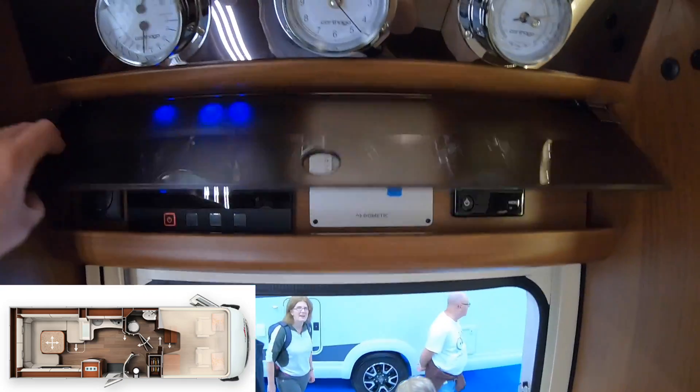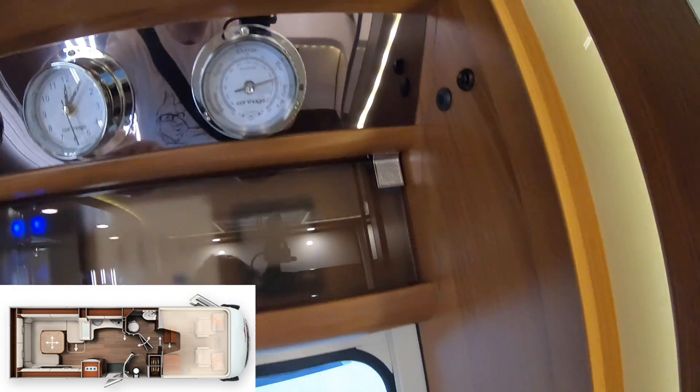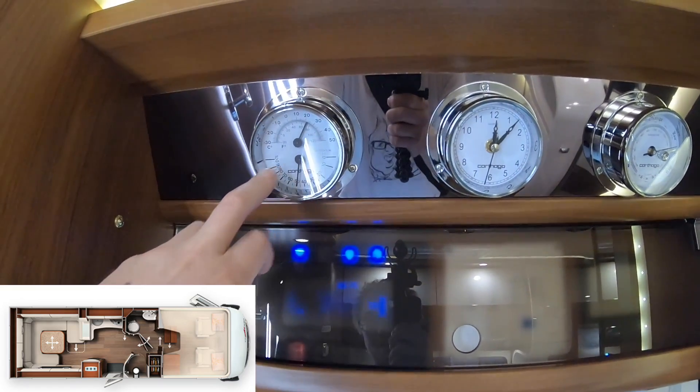And what's this? Oh, this is all the real gadgets underneath. I don't know what this is, but you have a weather thing here, a clock, and a temperature gauge.